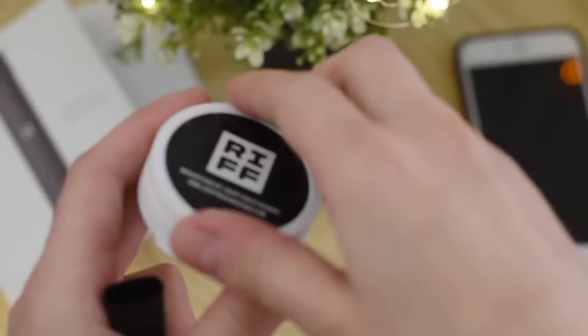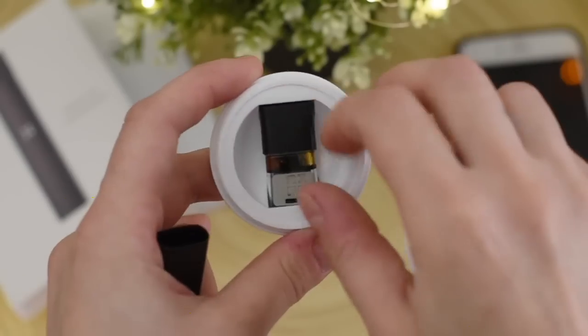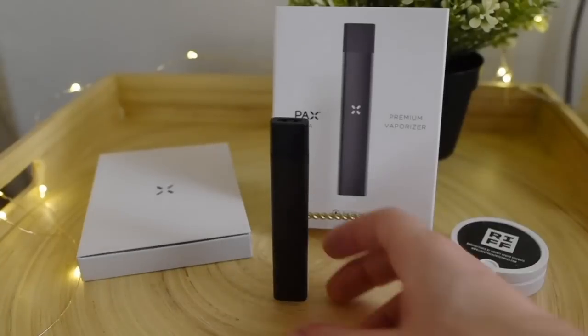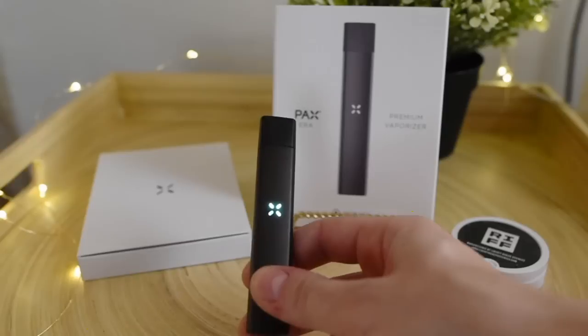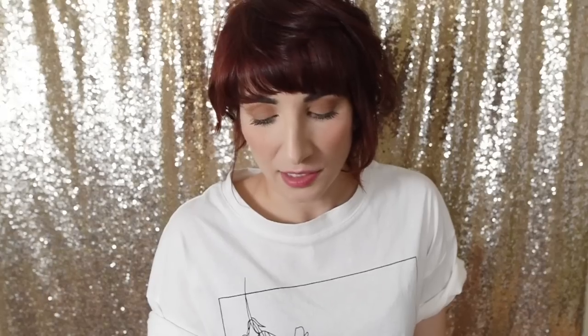The Pax Era is a really cool device that is now available to people in the state of Florida who have their medical marijuana cards. The Pax wasn't available in Florida before — it wasn't being distributed by any dispensaries — but now Liberty Health Sciences is selling the Pax and also selling pods that go with it. They have THC ones and one CBD pod.